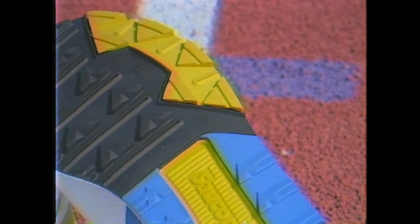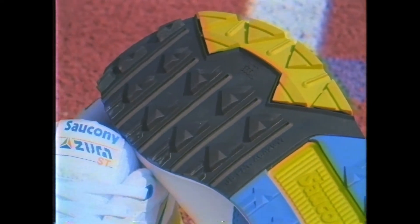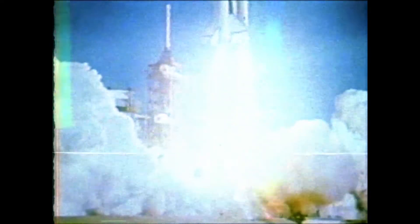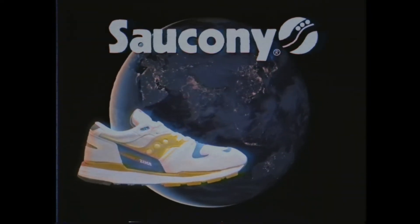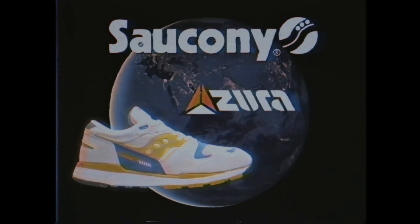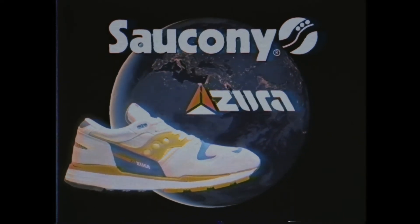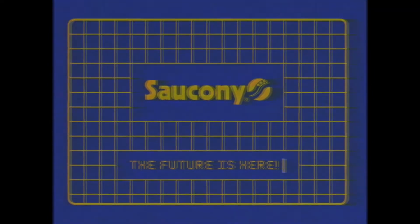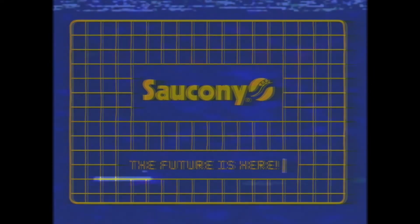Compression molded EVA is made from top shelf foamy stuff, while triangular rubber bits take care of traction down below. The torsional rigidity bar is carved from heat resistant Kevlar sourced from the outer space industrial complex. Lightweight and fast, the Azura by Saucony is one seriously awesome sneaker. The future is finally here, brought to you by Saucony.